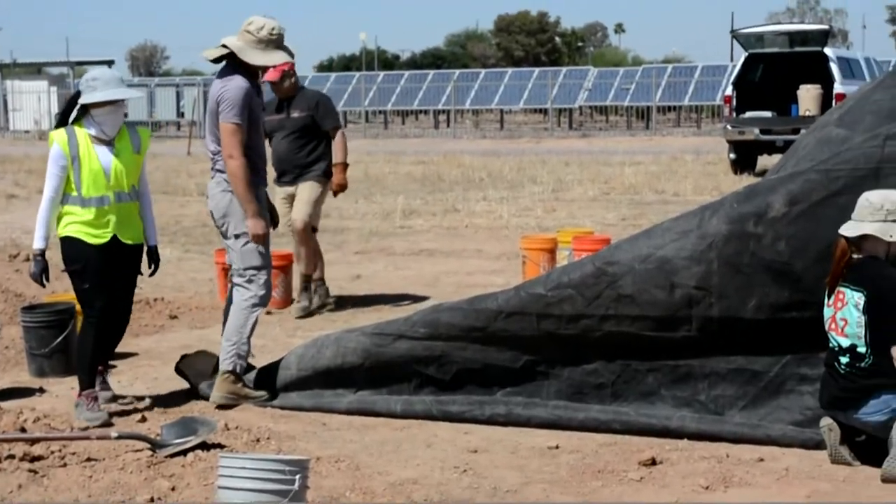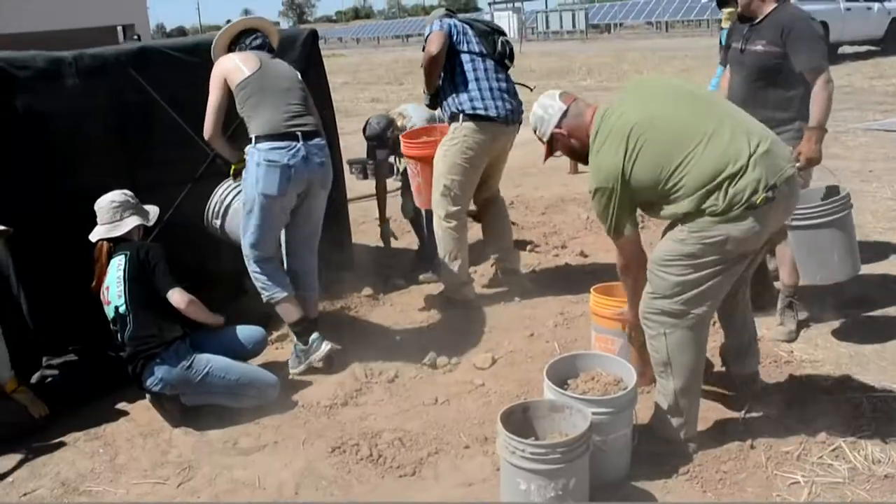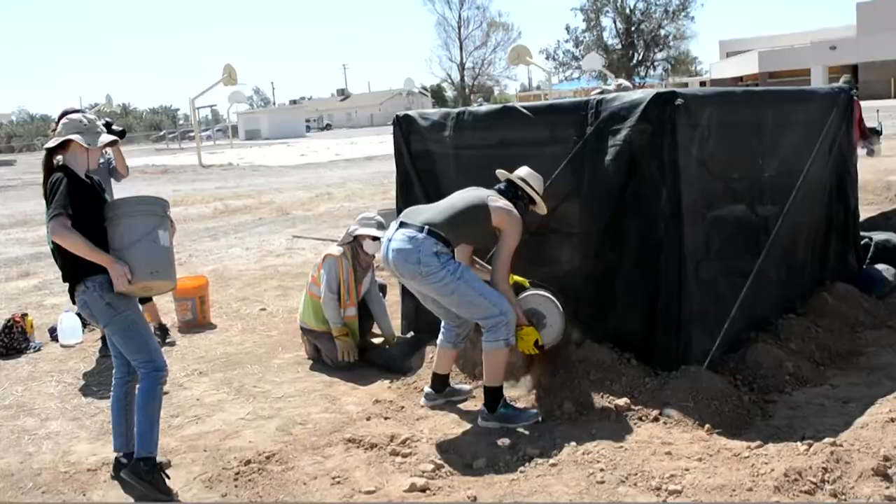The Burrowing Owl project is an effort that spans students, faculty, staff, and ASU administrators. The project started as an effort to help with urban owl conservation.